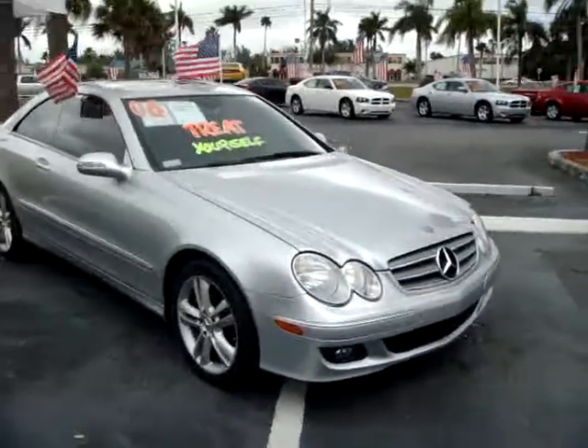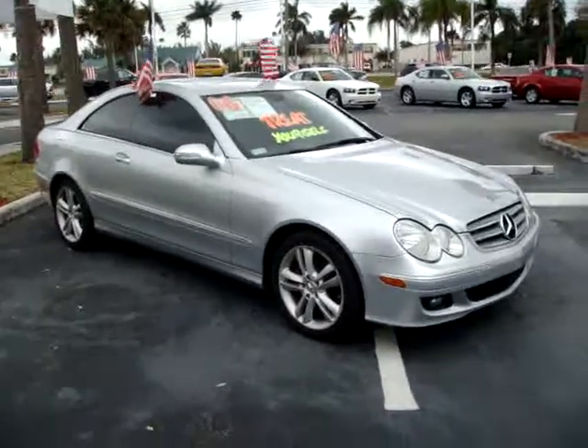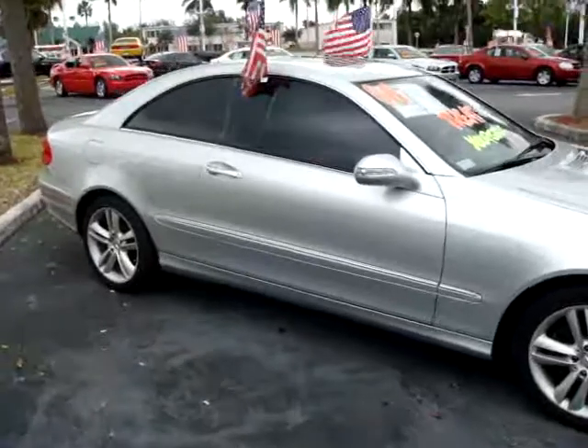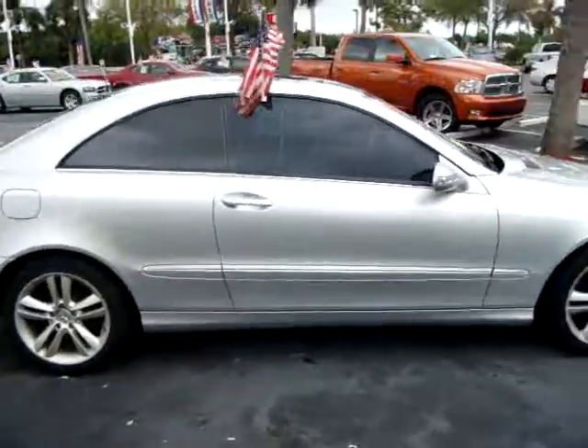Hi folks, reporting live here from Rob Landon's University Dodge. Here I have for you today an '06 CLK 350, fully loaded, comes with all the bells and whistles.